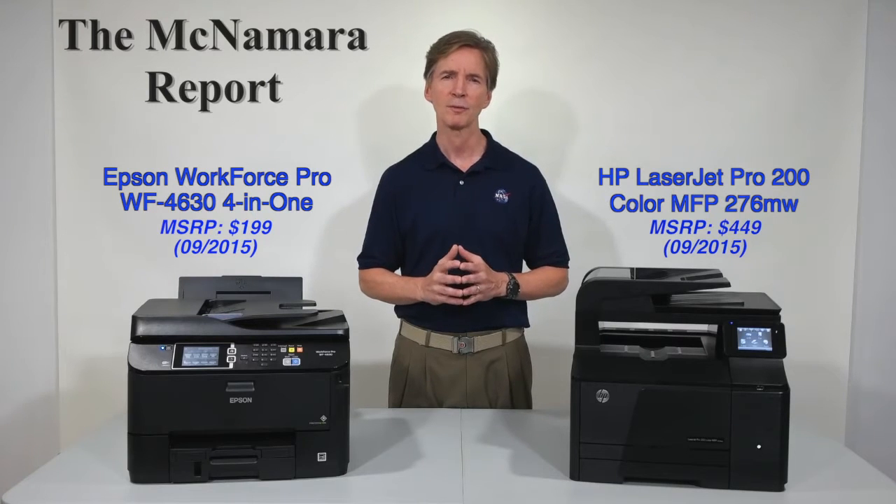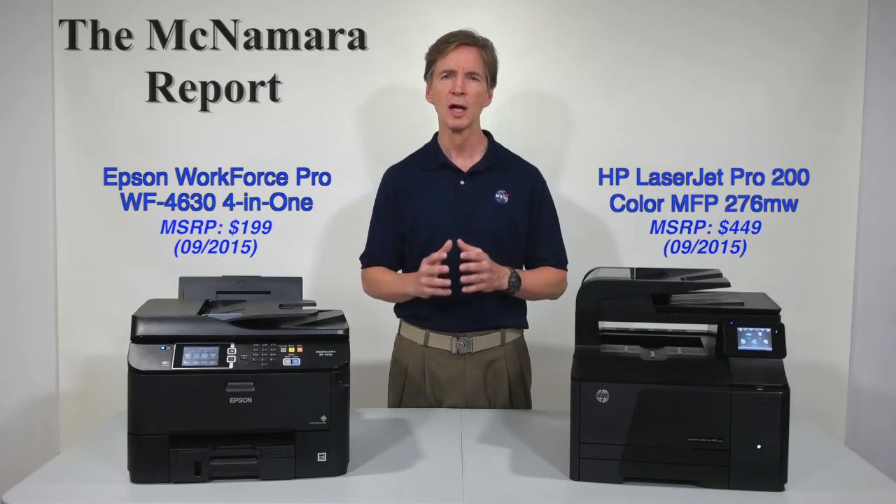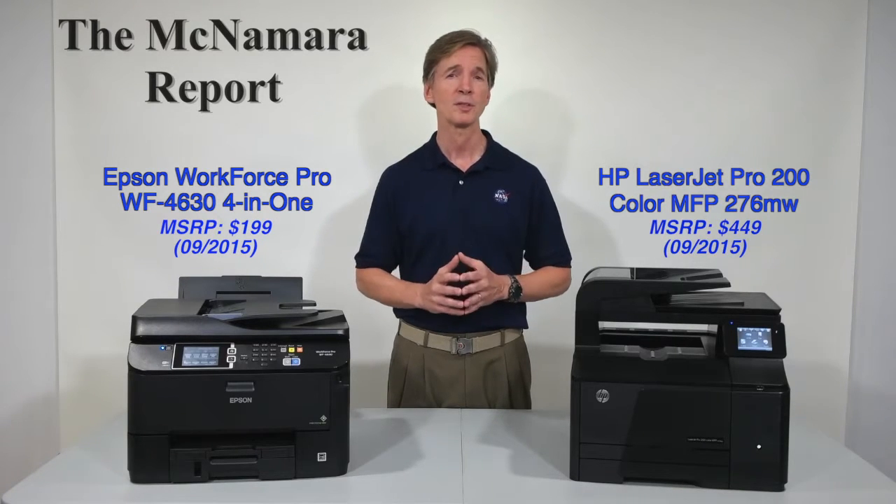Plus, it packs in several advanced features that could save you time and money on a daily basis. So let's put these claims to the test so you can decide which device will give your business the edge it deserves.